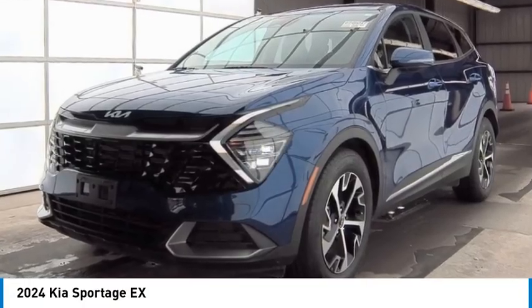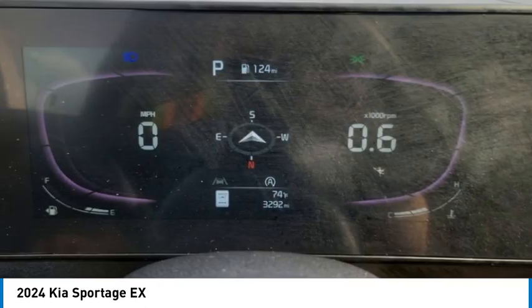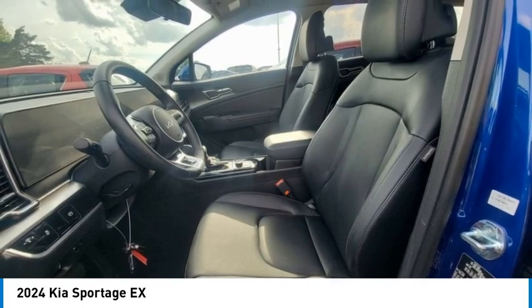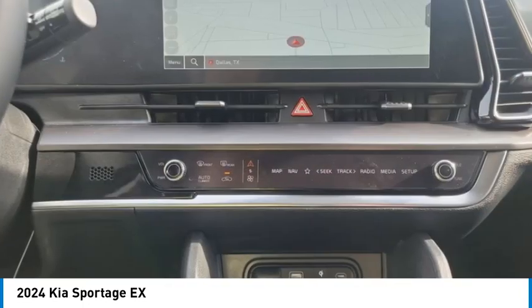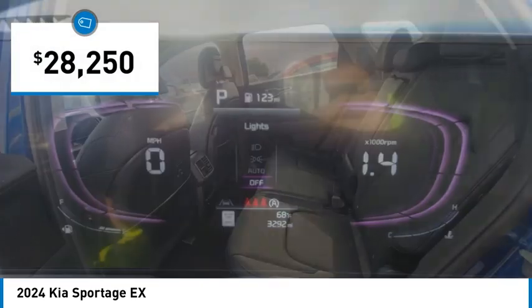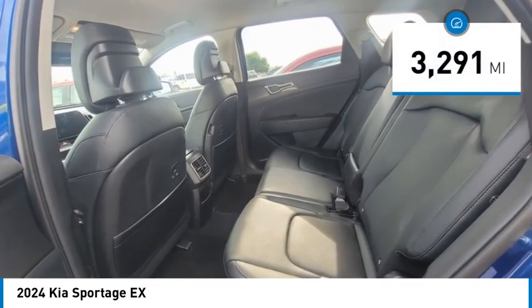You are going to love the 2024 Sportage with its sleek and stylish exterior and its roomy, feature-laden interior. The Sportage both looks good and performs well on the road and is priced below $30,000. This vehicle has less than 4,000 miles.